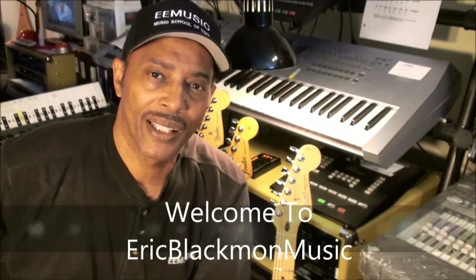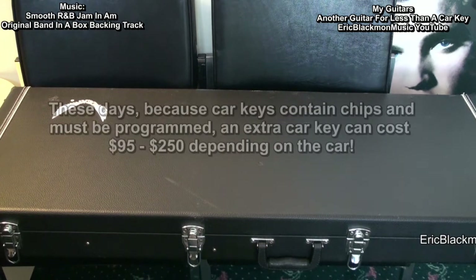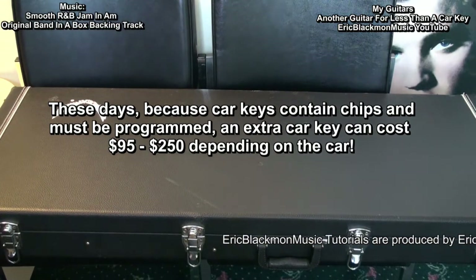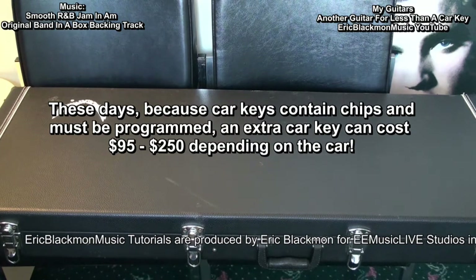Welcome to Eric Blackmon Music. These days, because car keys contain chips and must be programmed, an extra car key can cost anywhere from $95 to $250, depending on the car.